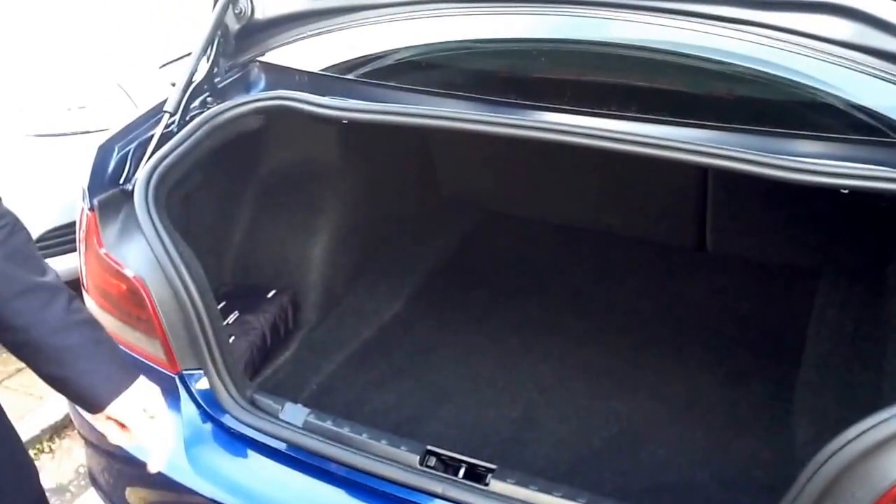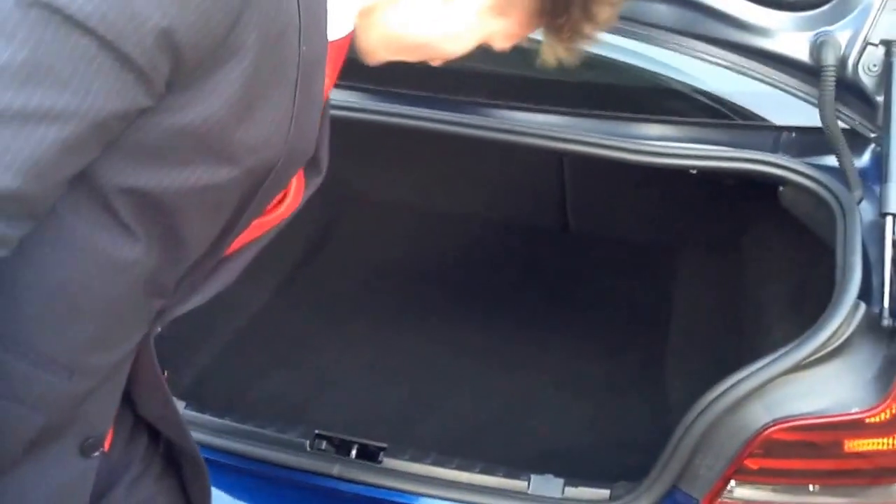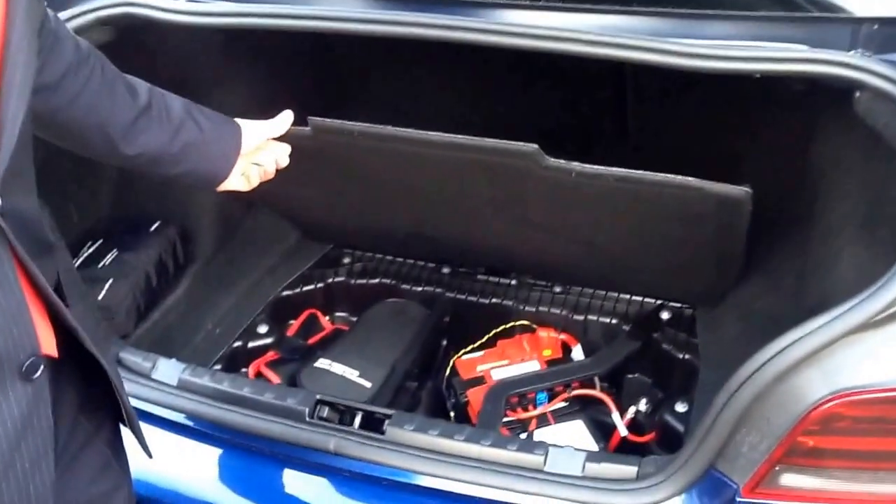The glass doesn't lift up with the boot, but you shouldn't have any trouble getting wide amounts of shopping in there at all. And underneath — that's a battery.